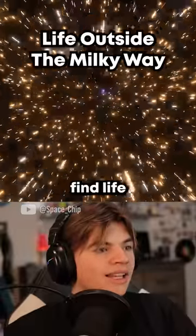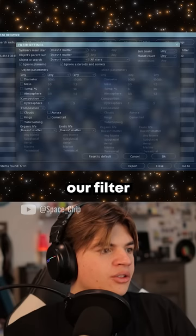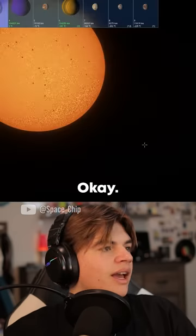There's gonna be a lot, so let's see if we can find life actually out here beyond the Milky Way. We're just gonna set our filter to organic life, multicellular, and see if there's life out here.